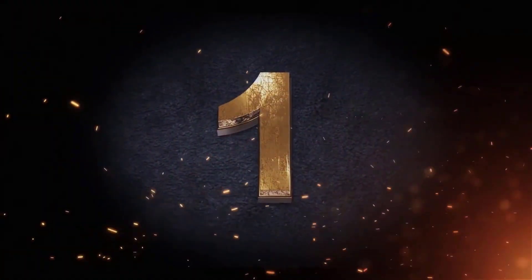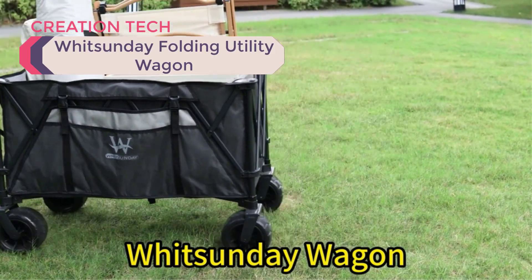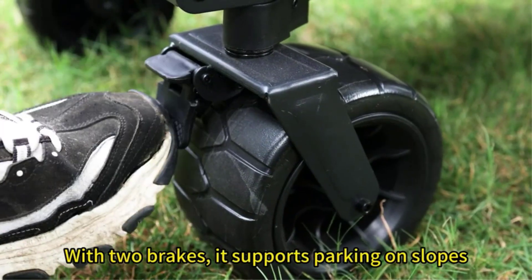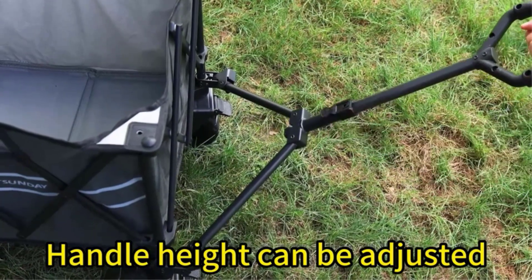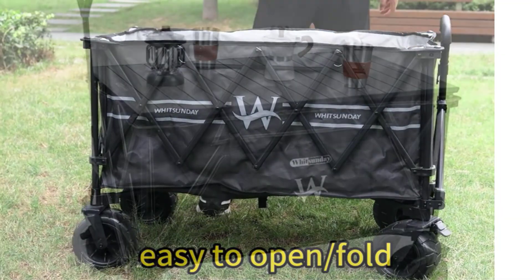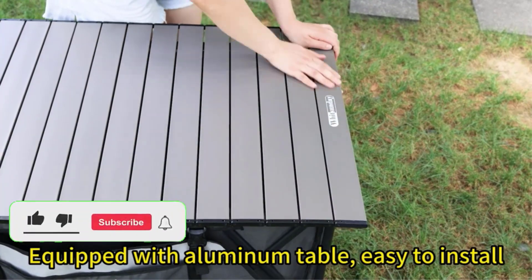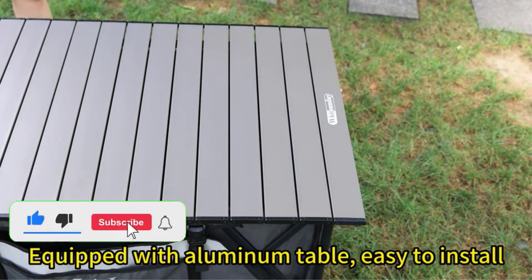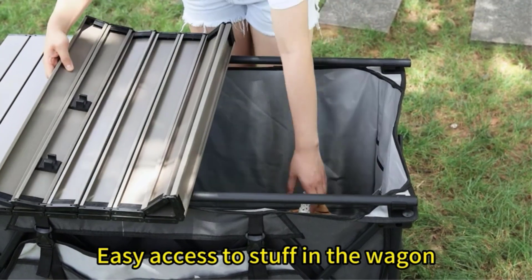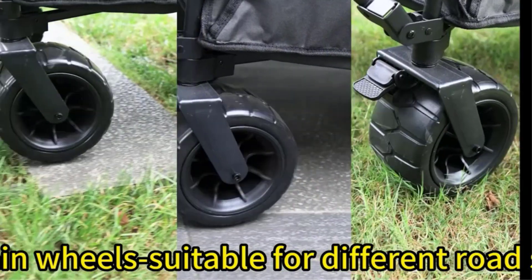Number 1: Whitsunday Folding Utility Wagon. For seniors, I wanted to recommend something lightweight and easy to use. This cart is only 27 pounds, so it's light and easy to maneuver, with a capacity of 200 pounds. The adjustable handle and 360-degree swivel wheels make it a breeze to maneuver. It's also foldable — easy to collapse to a very compact size so you can pop it in the trunk or a closet. It even comes with a storage bag.